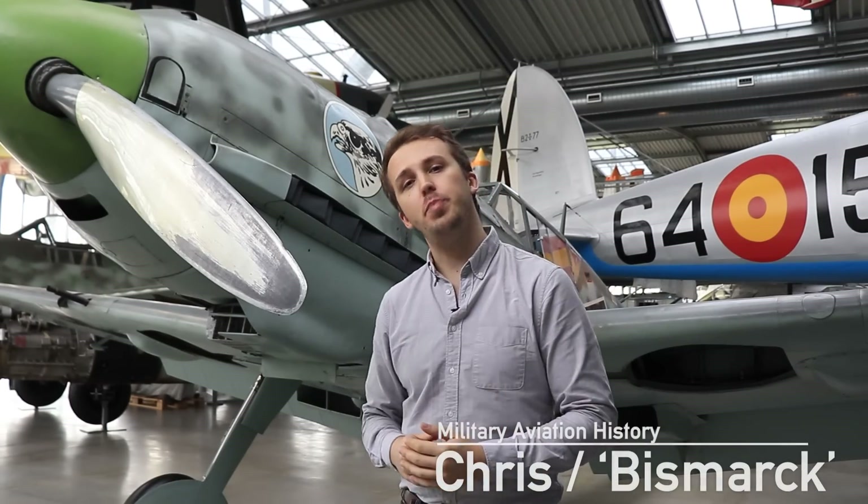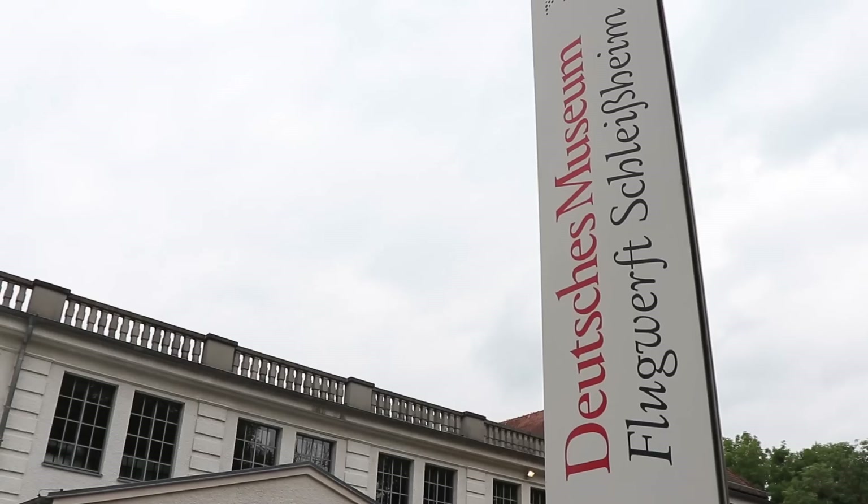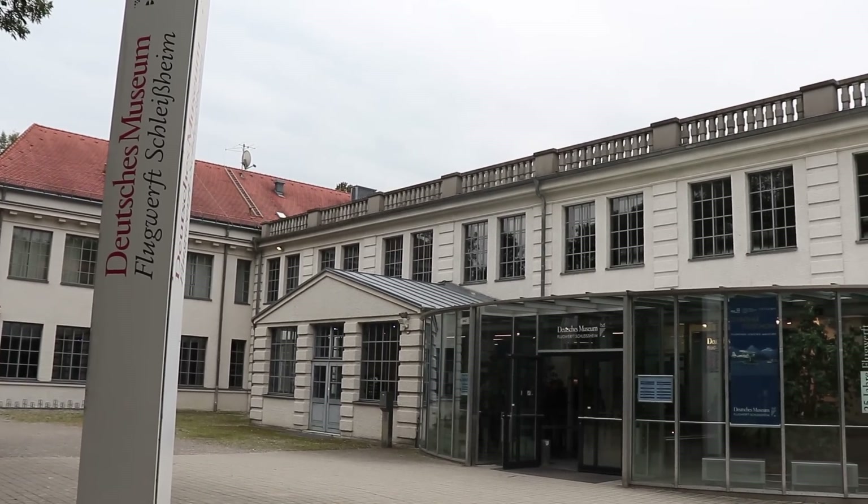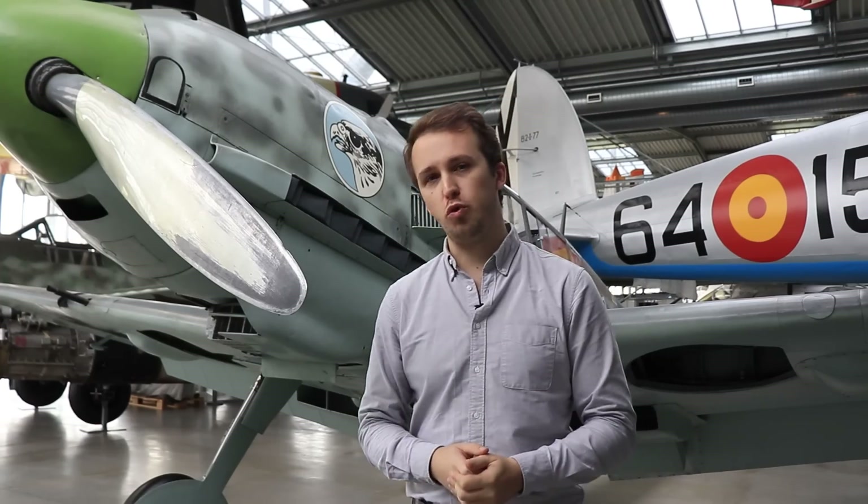Hello everybody and welcome back to Military Aviation History. I am your host Bismarck and today I am in the Flugwerft Schleißheim, part of the Deutsche Museum in Munich, looking at an iconic aircraft from World War II.